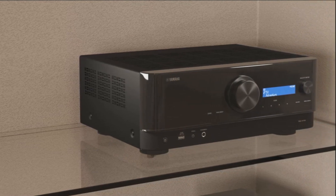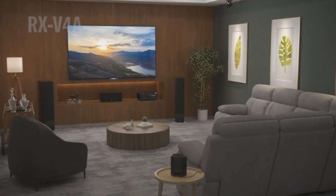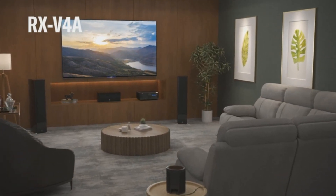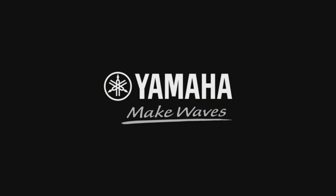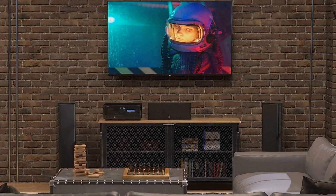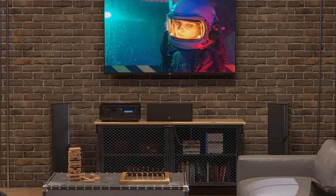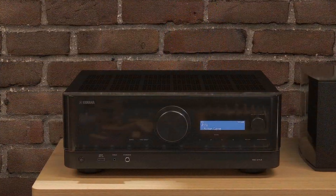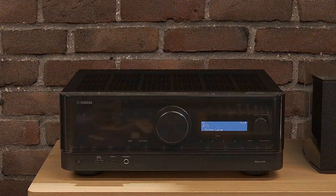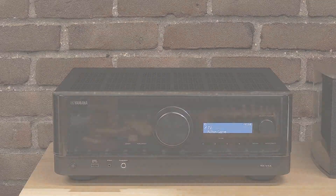Transform your movie and gaming experience with HDR10+ for realistic images, 120Hz refresh rate for fluid visuals, and gaming-specific functions for impeccable movement reproduction. The Yamaha RX-V4A doesn't only deliver stunning audio — it blends into any room with wireless rear speaker options and a sleek design, ensuring an immersive experience tailored to your personal style.